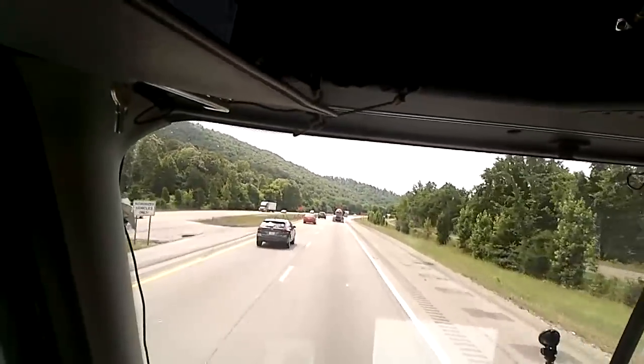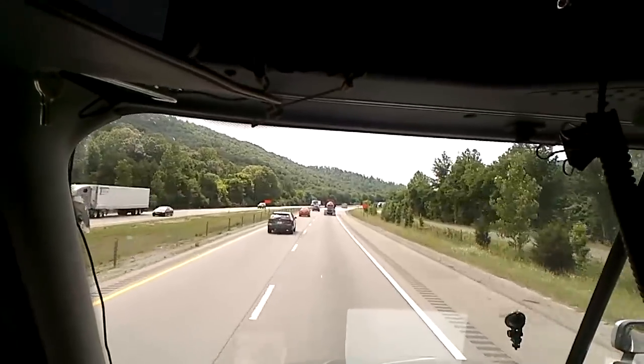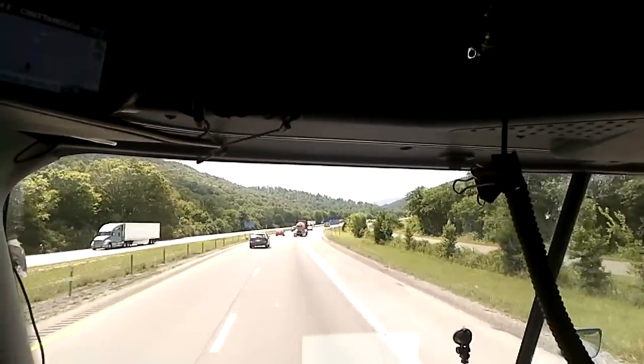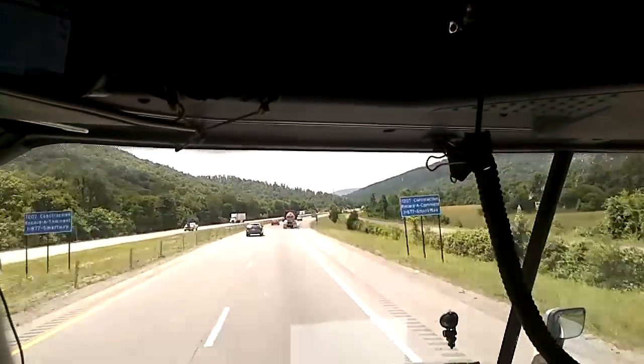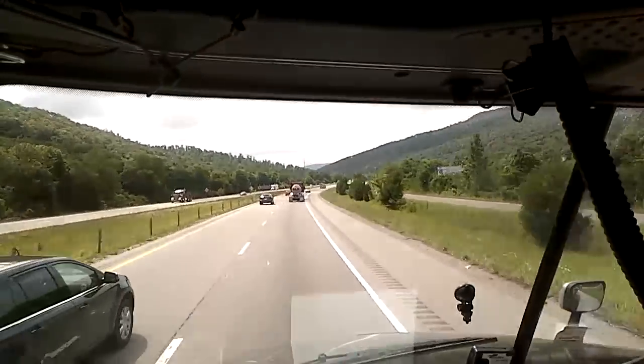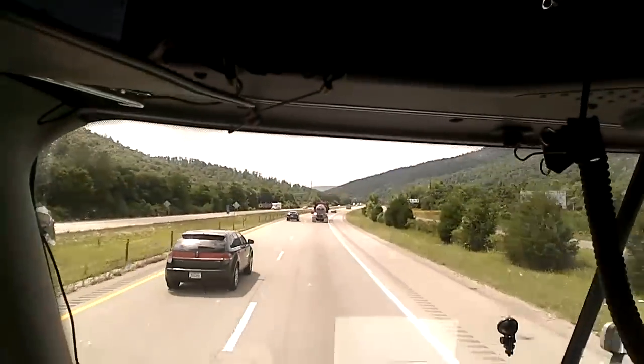And that was easy enough - pretty interesting because when I went down with the 10-speed I didn't touch the brakes as much. I feel like I touched the brakes a lot more on this trip, so we might be heavier than last time.